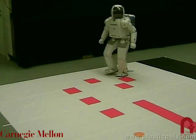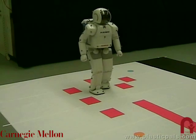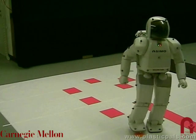At Carnegie Mellon University, we have equipped a Honda ASIMO humanoid with the ability to navigate autonomously in obstacle-filled environments. Here you see ASIMO following a path it planned through a set of obstacles in a known, fixed configuration.